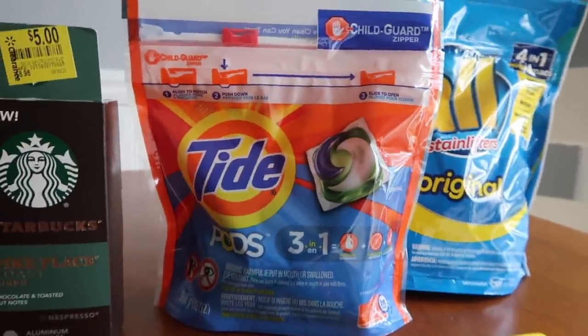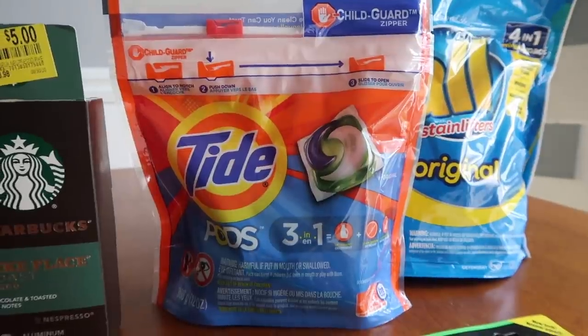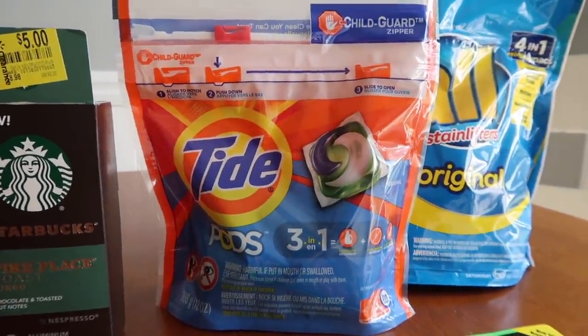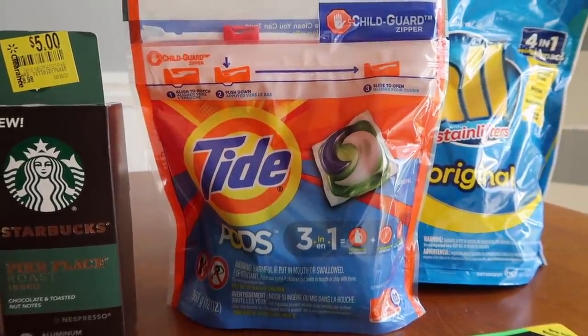Now we have a little bag of Tide pods for $4.94, with a $2 coupon from the September P&G insert, dropping it down to $2.94. And then a $2 Ibotta rebate making it 94 cents.